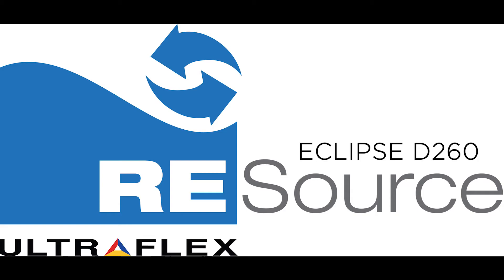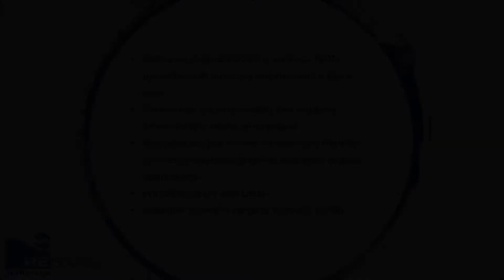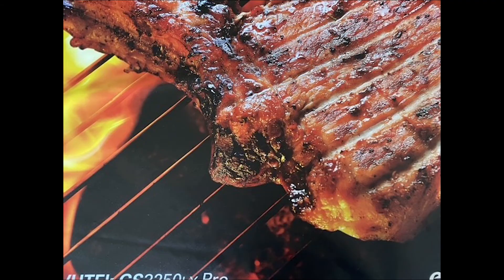Resource Eclipse D260 is an 8 ounce 100% polyester soft block-out material with a black back. The material is crease-free for easy folding and shipping, dimensionally stable, and opaque. Resource Eclipse is ideal for pop-ups, framing systems, trade show graphics, and other display applications. Resource Eclipse D260 is printable via UV and latex and is available in widths ranging from 63 inches to 196 inches.